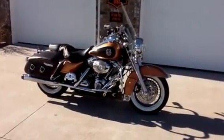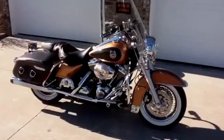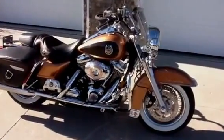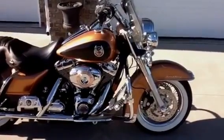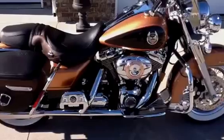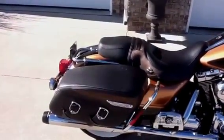This is a 2008 Harley-Davidson Road King Classic, 105th Anniversary Edition. The bike is pearl, copper and black. The bike is in excellent condition with 9,980 miles.